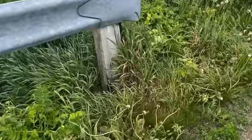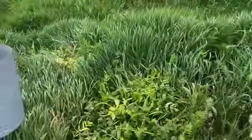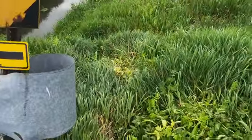And clearly there was spray down into there too, which is interesting.